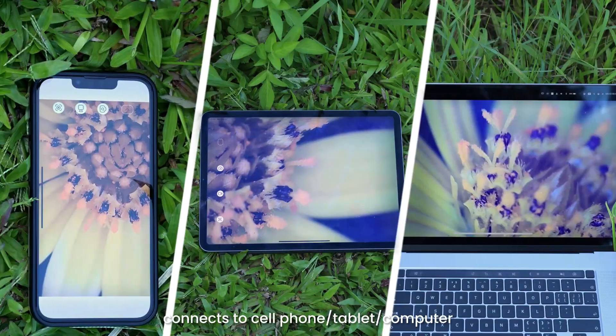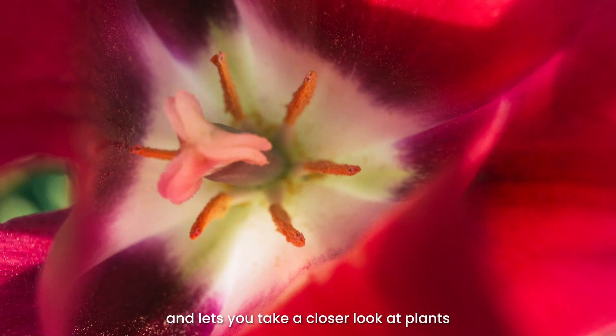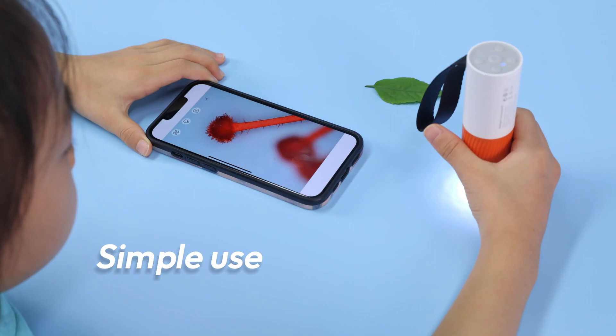Wireless Connection: the wireless app transmits data in real time. It connects to a cell phone, tablet, or computer, with instant imaging. This lets you take a closer look at plants, insects, or anything in nature — whenever and wherever you like.